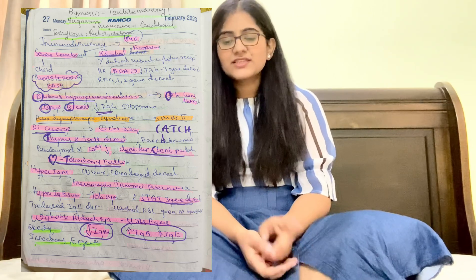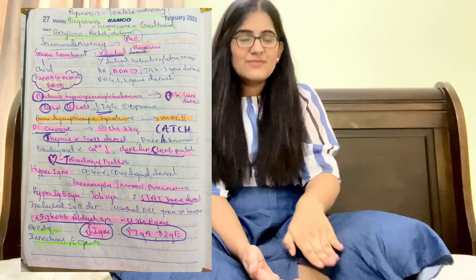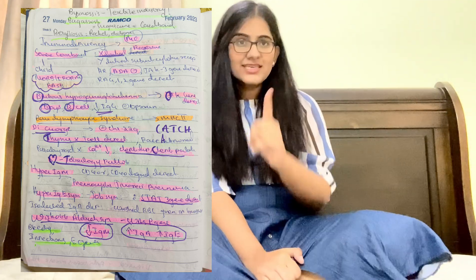For hyper-IgM syndrome remember Pneumocystis jirovecii pneumonia. For hyper-IgE syndrome, remember Job syndrome — STAT3 gene defect. For Wiskott-Aldrich syndrome: WASp gene defect. In Wiskott-Aldrich, IgA and IgE will be more and IgM will be less. Mnemonic: 'alcohol (A = IgA) if more, mental (M = IgM) will be less' — so IgA and IgE are elevated, IgM is reduced.